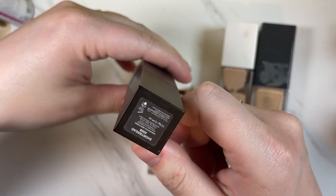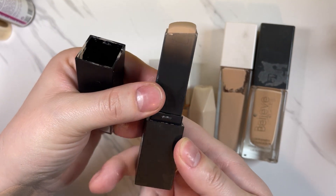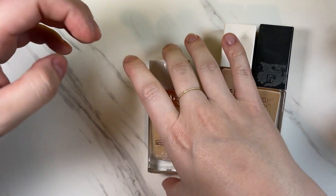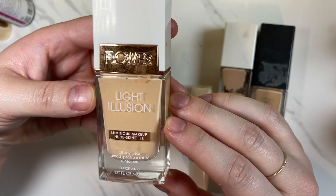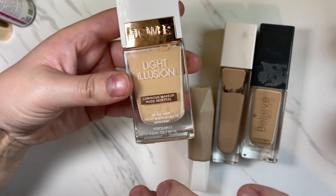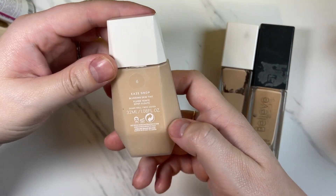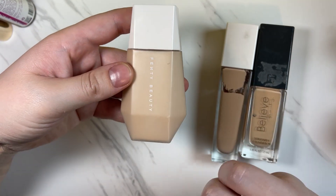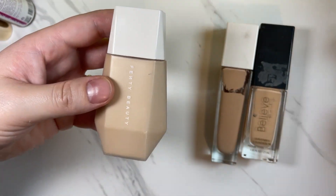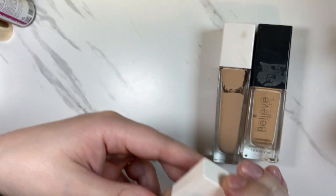One that I actually really like is the Huda Beauty Faux Filter Foundation in Shortbread — a really nice stick foundation, I will be keeping this one. Sometimes I like to mix it up between powders, liquids, and sticks. The Flower Beauty Light Illusion Luminous Makeup Nude Skin Feel in Porcelain One — I can't remember my exact thoughts but I'm pretty sure I didn't like it, so I'm going to get rid of that one. The Fenty Beauty eaze drop original blurring skin tint — I know this one is a little too dark for me but it works when I mix in the LA Girl white pigment. Really nice finish, so when I finish this one I'll probably buy the one in my actual shade. I'm going to keep that one.